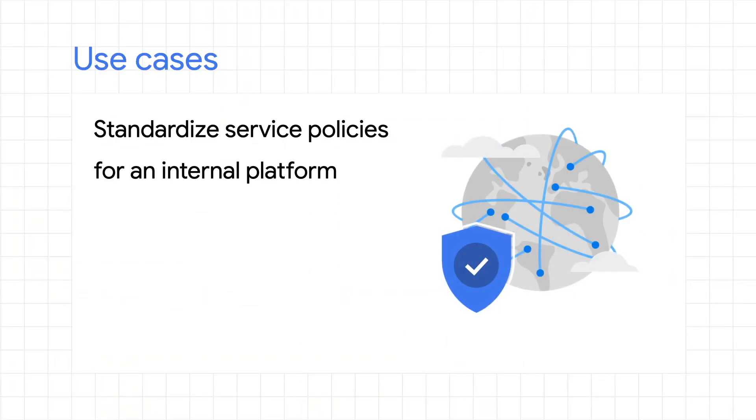Let's walk through six scenarios where you can decide where and when to choose service management and/or API management. First up, imagine your organization is building an internal platform with requirements around standardized security, policies, and controls. Here, a service management layer will give you all the capabilities you need to secure and control the traffic within that platform.